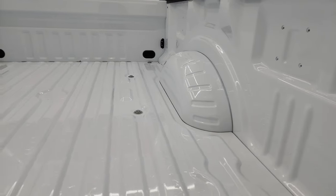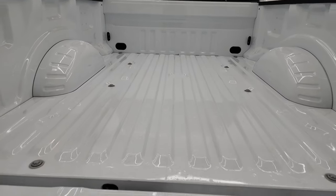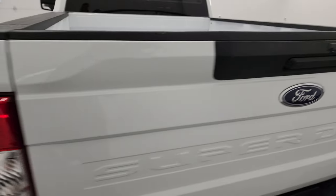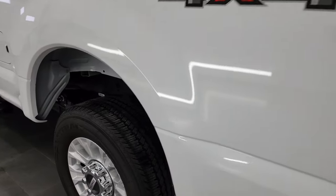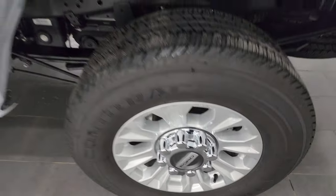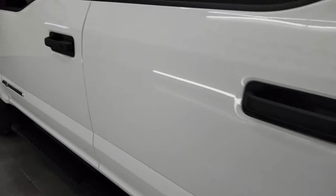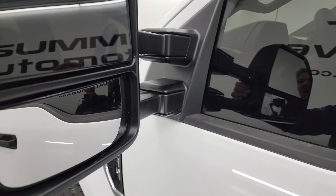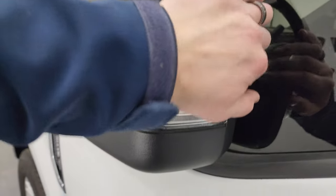The bed looks like it's never been used — absolutely perfect. For full disclosure, the back wheel has no scuffs or scrapes — that looks perfect as well. This one has the telescopic tow mirrors; they are heated, have built-in directional signals, they telescope out and also fold in.